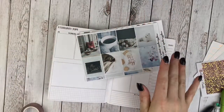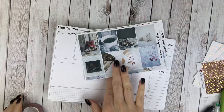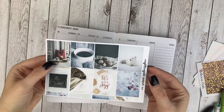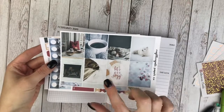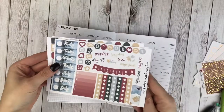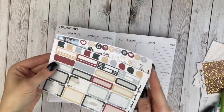Hey guys, this is April at Georgia Girl Plans. I have another B6 plan with me for you today. I'm going to be using this kit — it is called Cozy from Nightingale Paperco. I picked up these sheets a la carte, so I picked up the full boxes. I just love this little kitten and all the cozy winter vibes, and I picked up the functional page with the date covers, icons, weekend banner, and checklist.